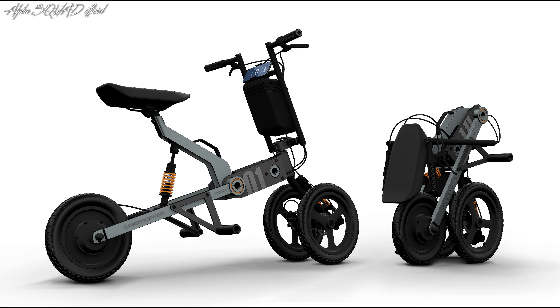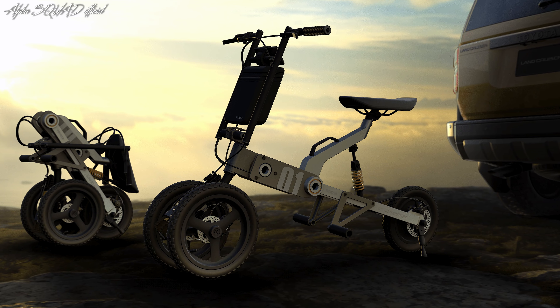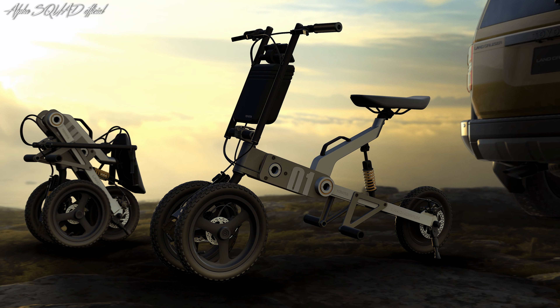Toyota Land Hopper is a three-wheeled electric personal mobility concept with two front wheels that opens up new transportation options. A foldable form allows for convenient storage, even in small automobile trunks.